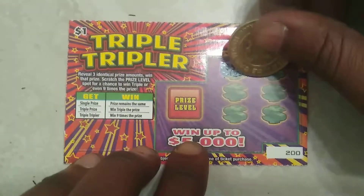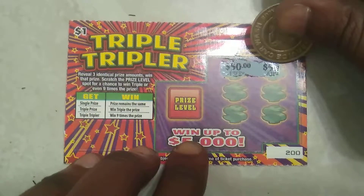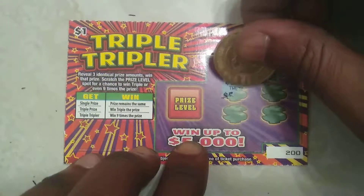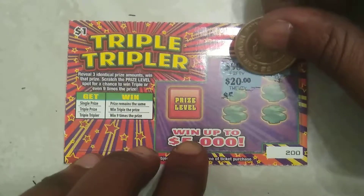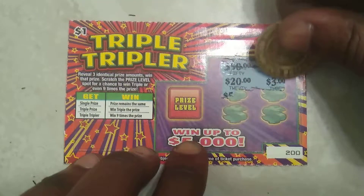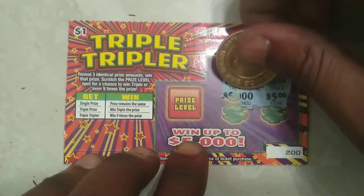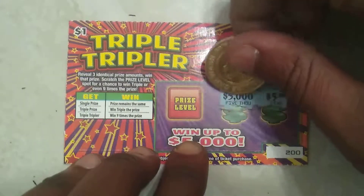Alright, we have 50, we have 50, we have 50, we have 20, we have 3, we have 5, and we have 5,000.